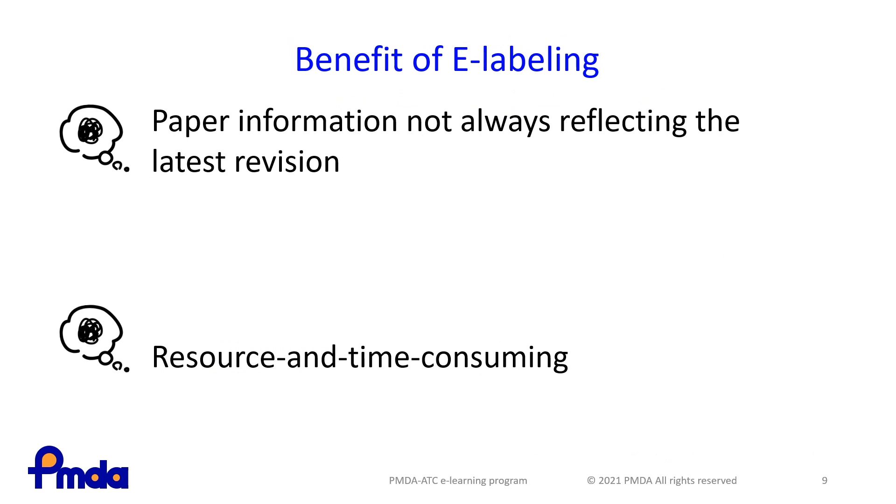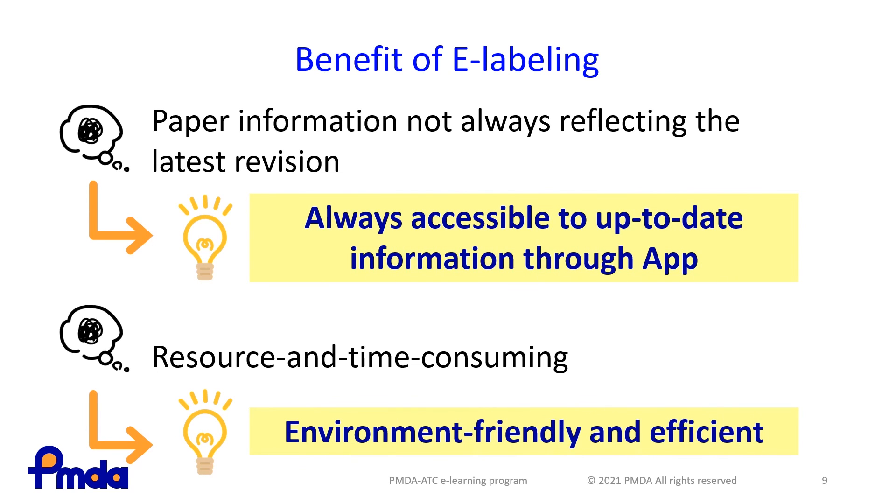The labeling world is changing. Disseminating updated information to HCPs and patients in a timely manner is key for proper usage of medical products, as well as risk mitigation. Electronic labeling will enable this to be achieved more efficiently and effectively.